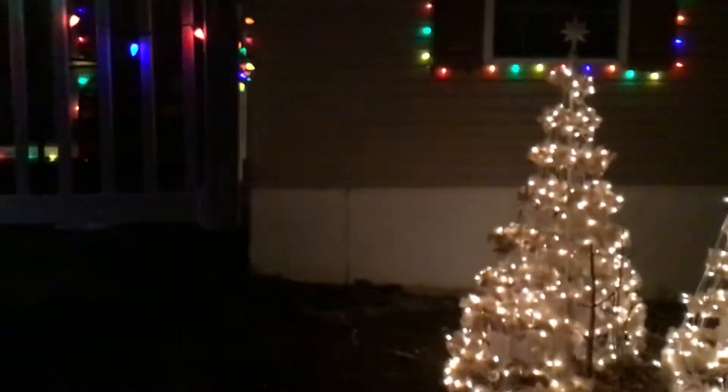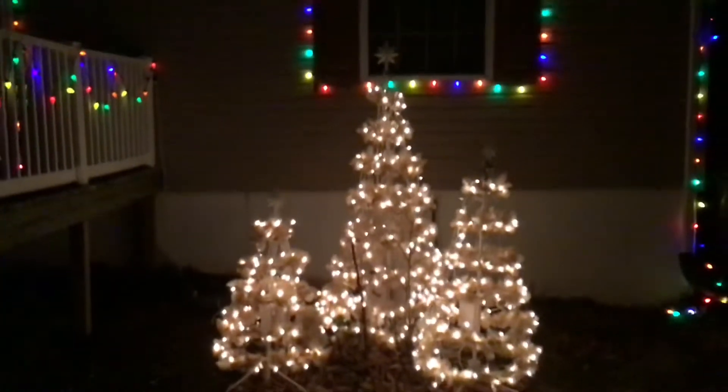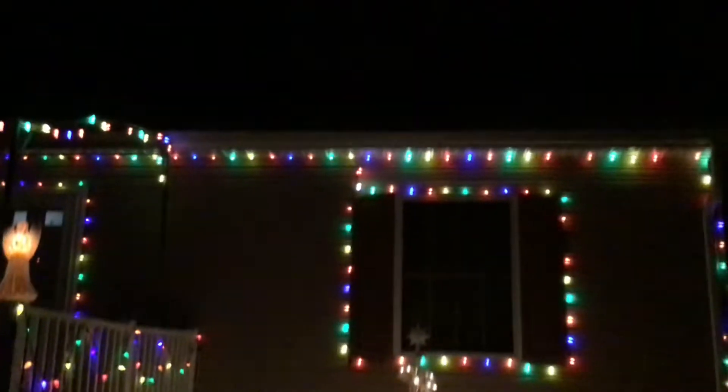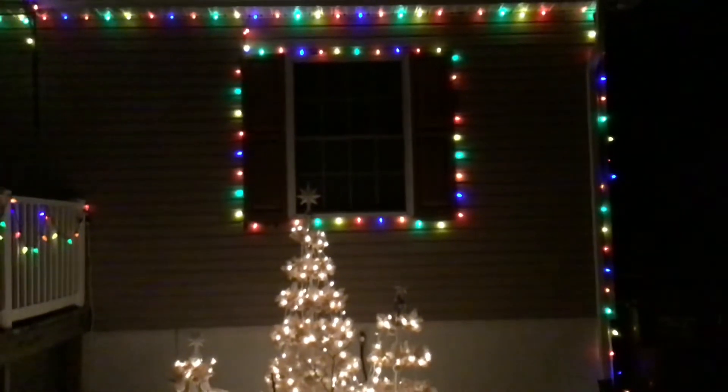And then on this side of the deck is three trees done in white. But the upper level of the house is all dark — we haven't got up there yet, we're working on it. I don't do any lights up there until someone's here to hold the ladder. Just my thing.